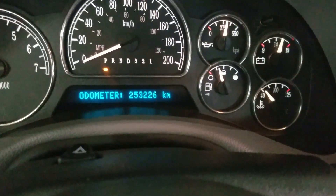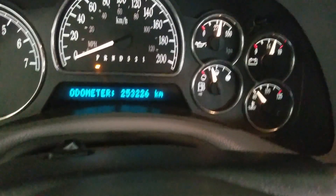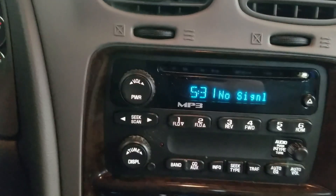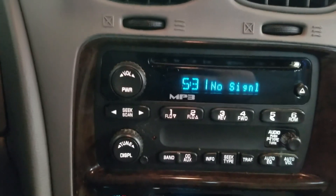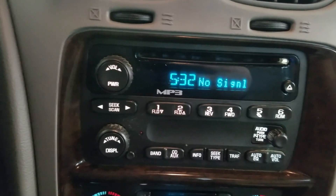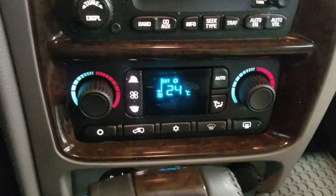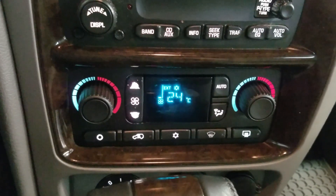Looking at this 2007 Buick, you can see it has 253,226 kilometers on it. Over the center face, the options available include our audio controls, disc and band, CD and aux, info, and seek. Just below is the climate control area where you'll find controls for both heating and cooling for the entire vehicle.